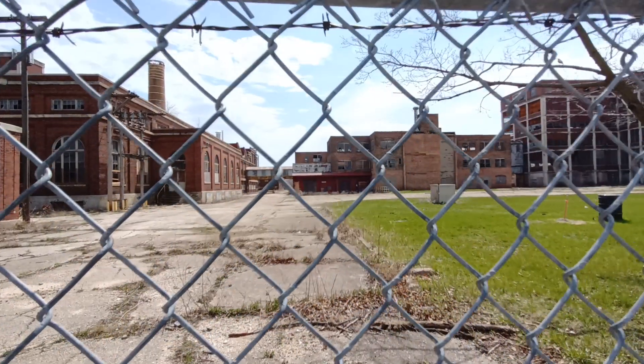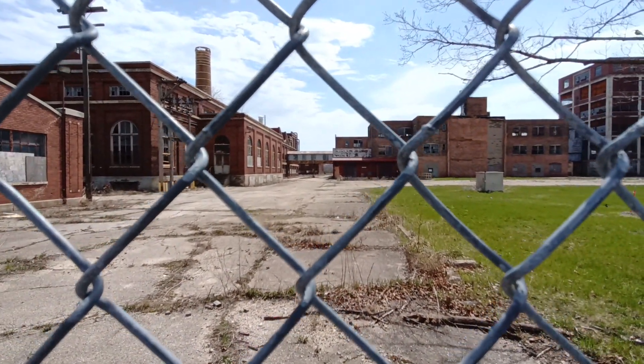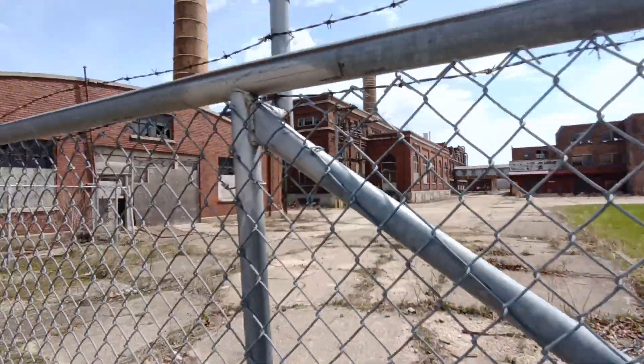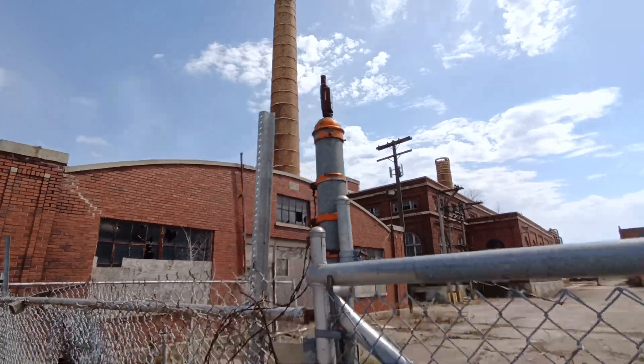I'd give anything to go back there, not necessarily get into the buildings. I'm fenced off. I'm sure there's cameras and alarms there, sensors or something.